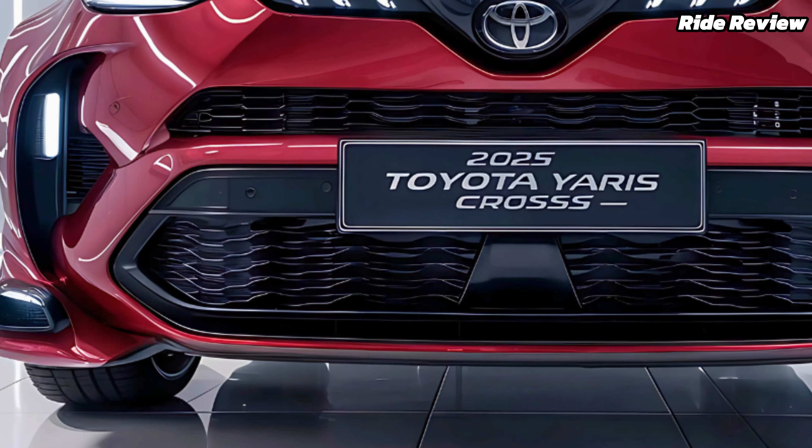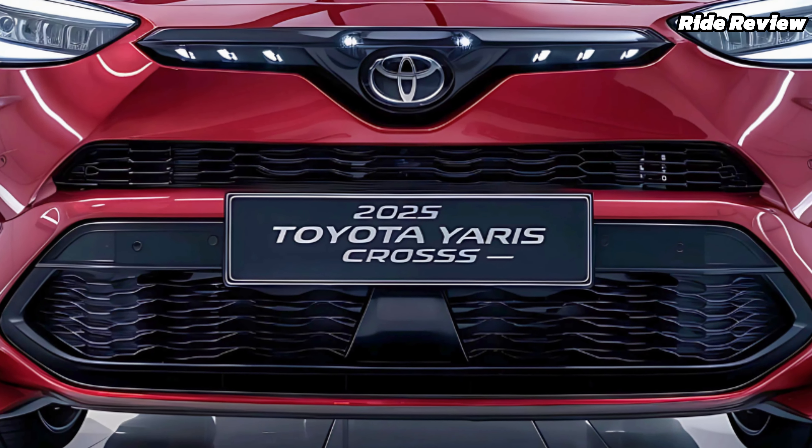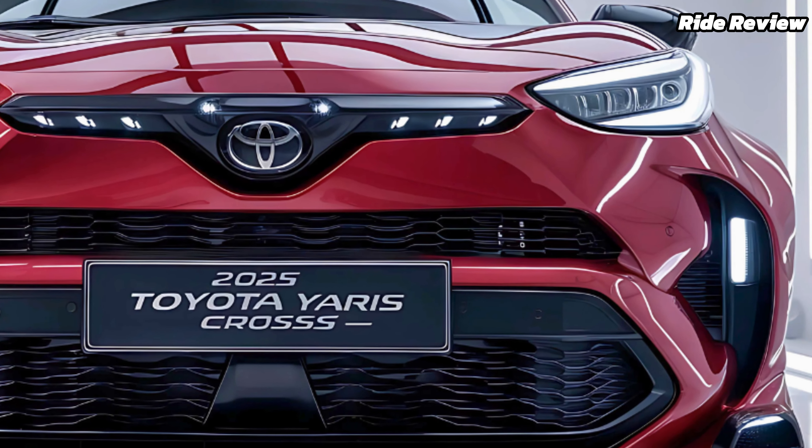At first glance, the Yaris Cross grabs attention with its bold yet compact stance. The sculpted lines, aggressive grille, and striking LED headlamps give it a distinctive, upscale look.